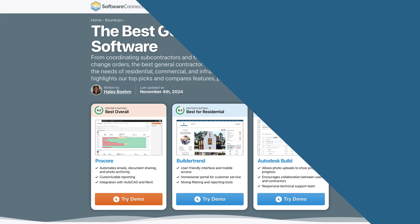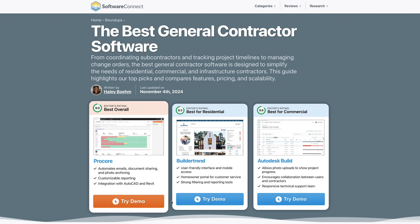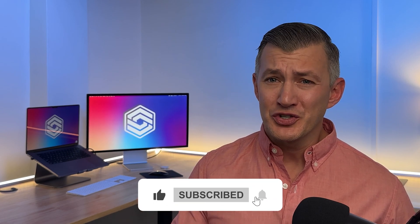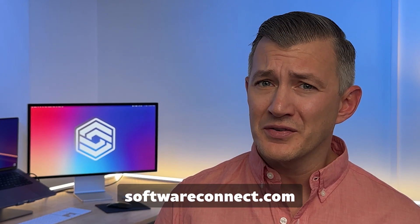These are just a few of the systems we reviewed. Visit our roundup to explore all your options for the best general contractor software, such as industrial or sustainable and green-focused platforms. If you liked our video and found it helpful, give it a thumbs up and subscribe for more recommendations, and share your questions and feedback in the comments. Ready to find the perfect platform for your business? Click on the link in the description or visit www.softwareconnect.com for a free consultation. Thanks for watching — we'll see you in the next video.